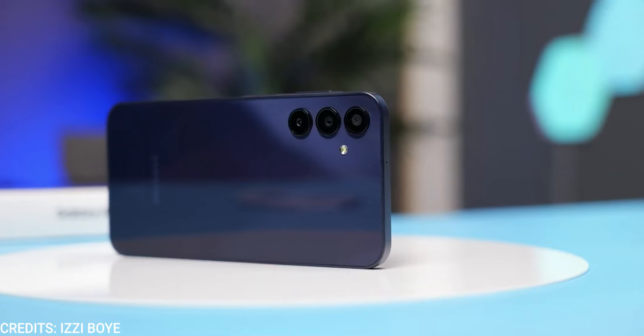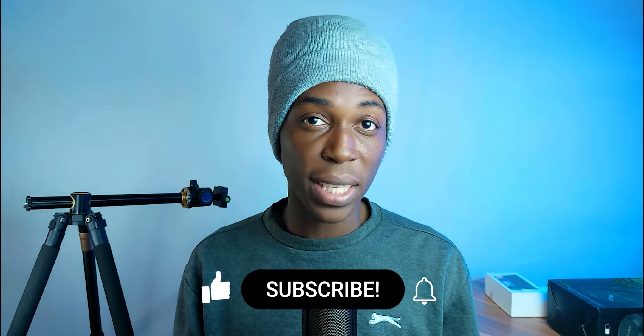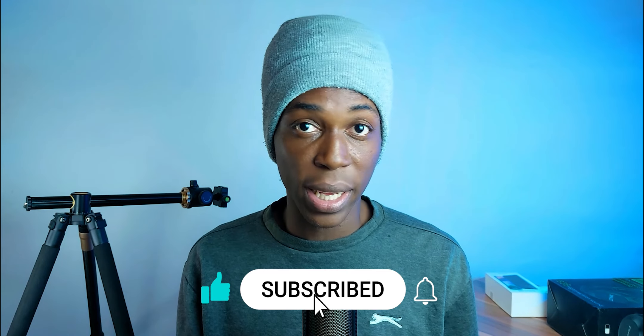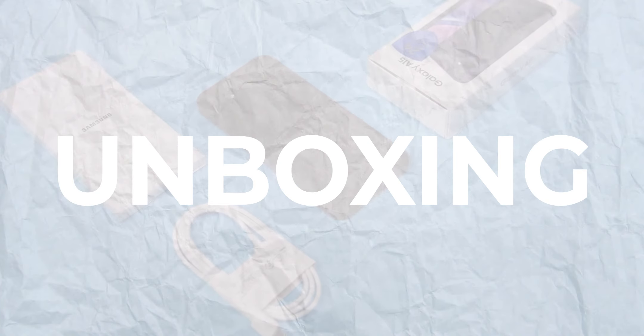This is the Redmi Note 13 and this is the Samsung Galaxy A15 — which is better? Let me break it down right after you click on that like button so that more people can get to see this video, and that subscribe button as well. Thank you, and let's get started.